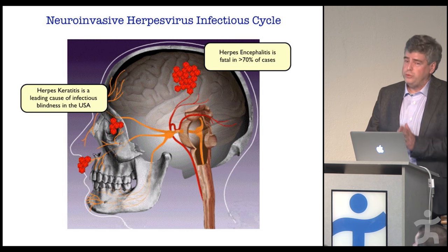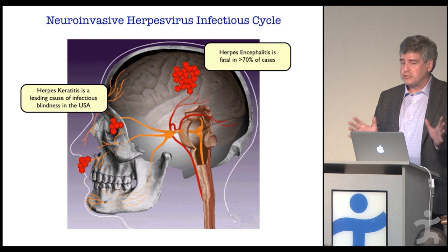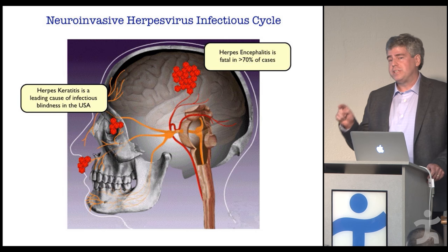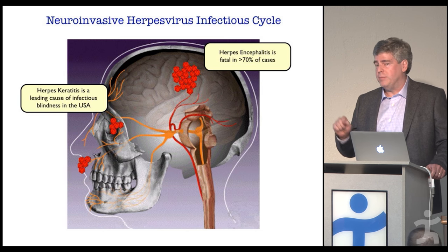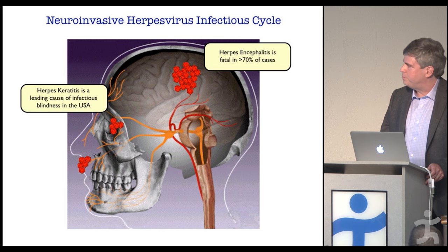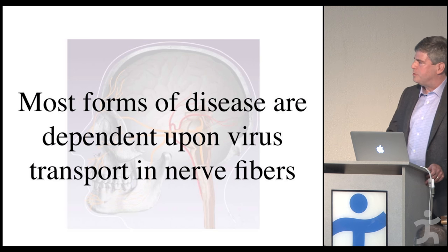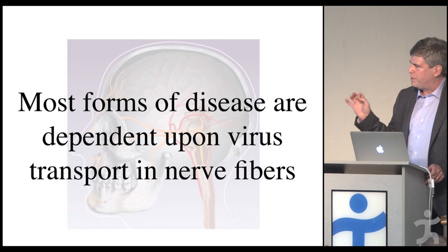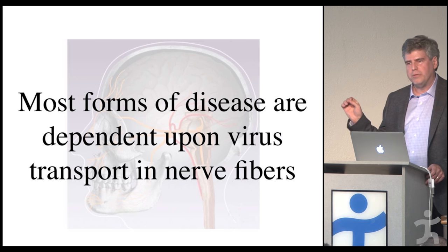For those of you with cold sores — don't go running out screaming that you're going to die. It's extremely rare. But because 80% of the population has the virus, the numbers game is pretty high, and so this is a very significant healthcare problem. Most forms of disease depend on the virus transporting in nerve fibers, and this is one of the things my research program has been focusing on.